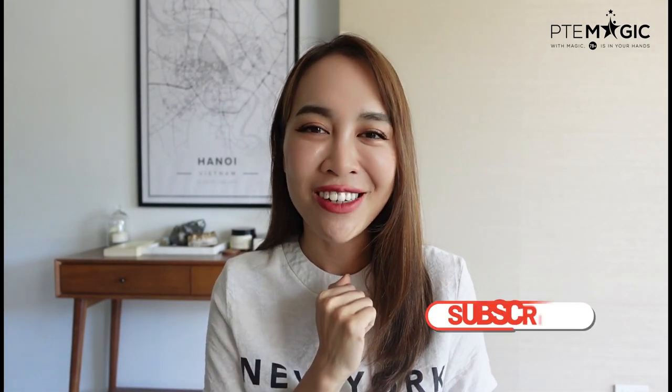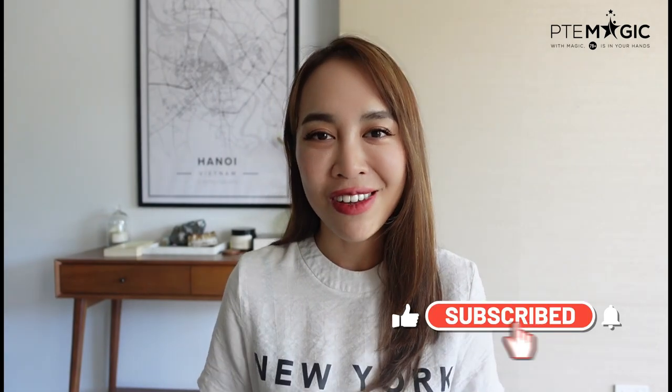That's pretty much it. If you have any questions please feel free to comment below, and don't forget to subscribe to my channel. Thank you for watching and good luck with your test. Bye!